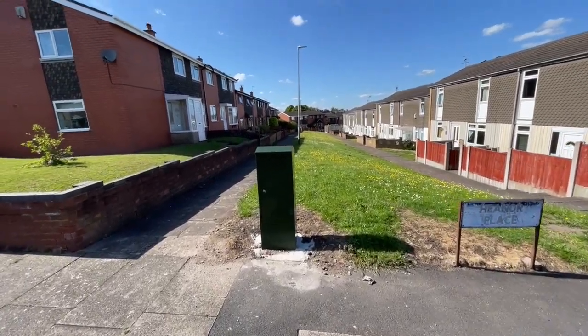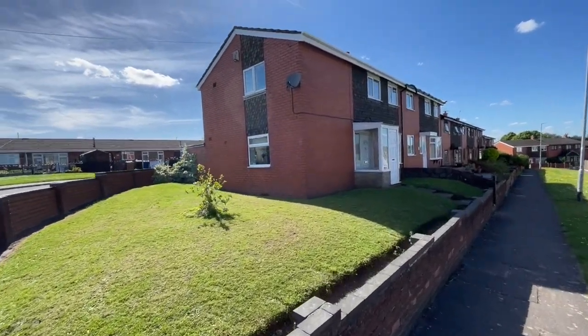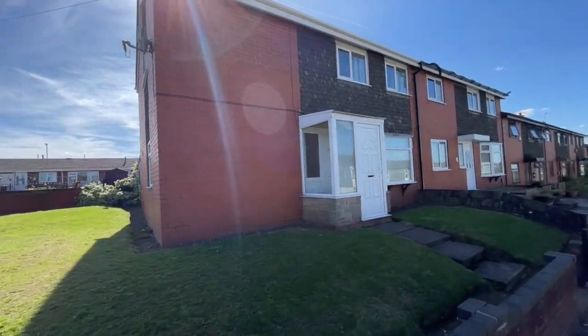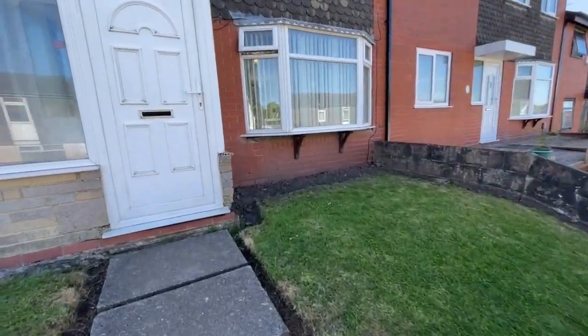If you're looking to maximise the space you get from your house, then number one, Hena Place has got to be somewhere to consider. Situated just outside Longton, this three bedroom end townhouse has got a lot to offer. Let's go on inside and have a look.